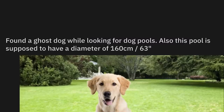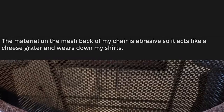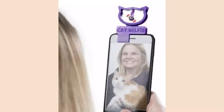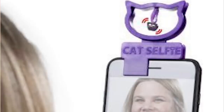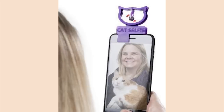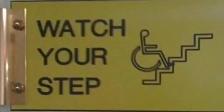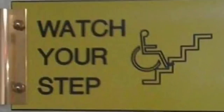Found a ghost dog while looking at dog pools. Also, this pool is supposed to have a diameter of 63 inches. The material on the mesh back of my chair is abrasive, so it acts like a cheese grater and wears down my shirts. Really hope you didn't pay too much for that one, my friend. I actually kind of like the concept because I feel like it would actually work, but is that covering up the camera? I can't hug every cat, but I sure as hell want to try and take a selfie with every cat. Watch your step. Given his current predicament, I'm sure telling him now is too little too late.